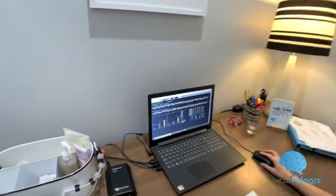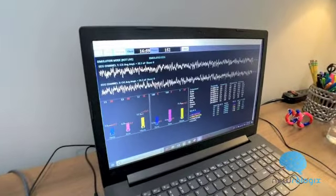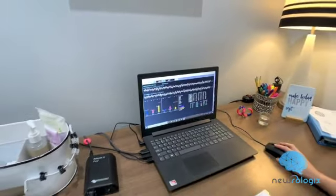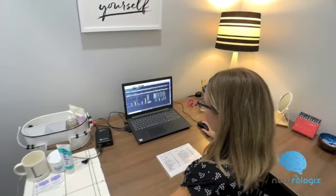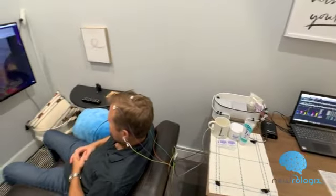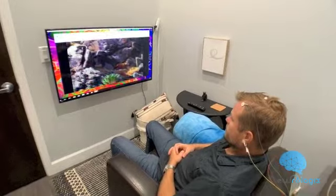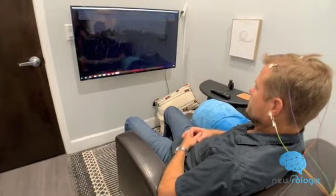Neurofeedback works by using the brain's own brain waves and providing instant feedback through the dimming and brightening of a screen. When your brain is in a balanced state, the screen will brighten. If you become distracted, unfocused, or tense, the screen darkens.